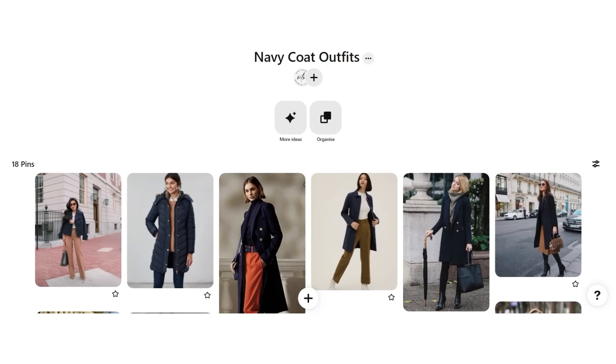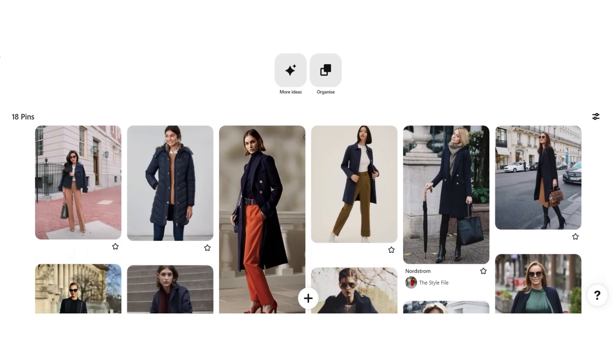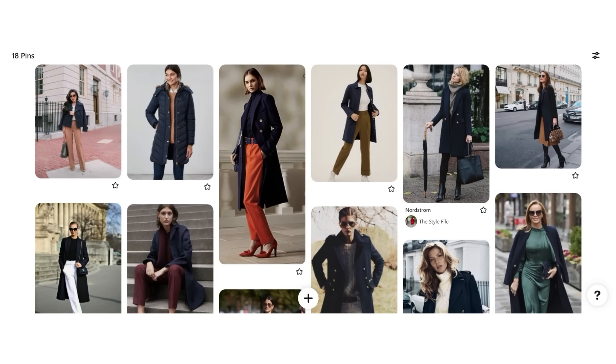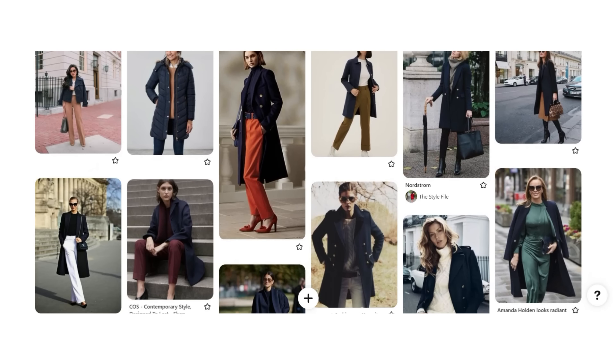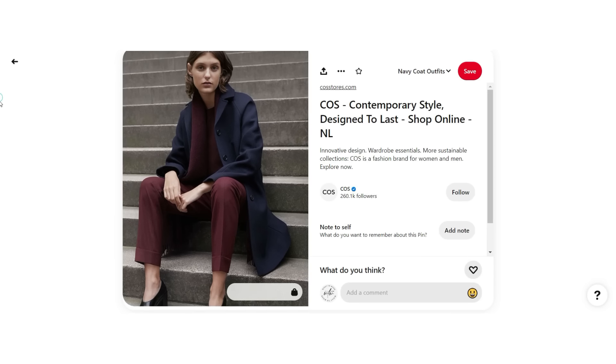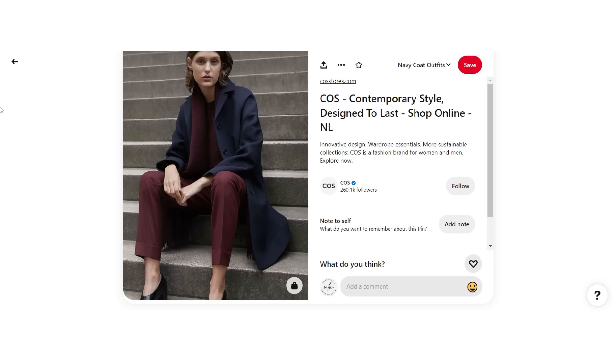Everyone gets their outfit inspiration from different places, maybe Instagram or Pinterest. For me it's usually Pinterest — I do prefer that over Instagram, I just think it's a much easier place to organise everything. I organise my boards around the things that I own and the colours that I wear and then I go from there. So I'll have a board for a navy coat, for example, and even if the coat styles are a bit different from mine, it's more the colours that I look at. If I find a colour combination I like, I can go back to my wardrobe and see if I have anything in that shade that I might be able to put together with my coat.